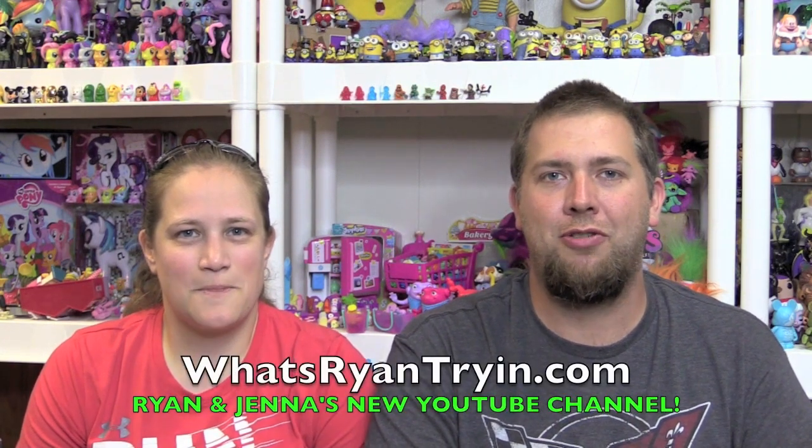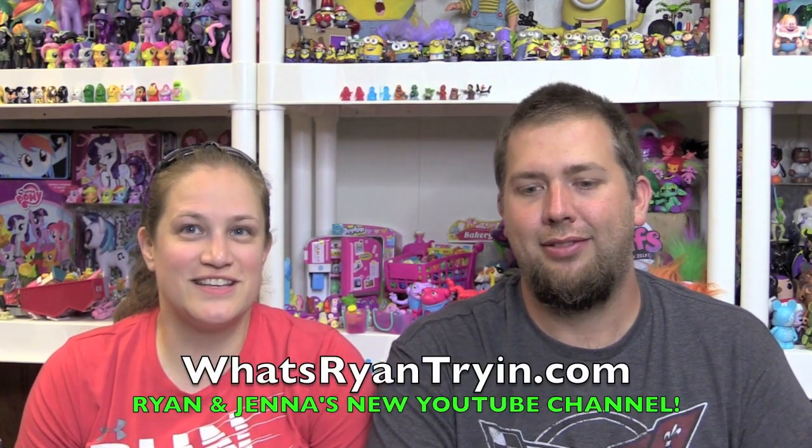Hey guys, it's Ryan. And Jenna. If you want to check out what we're doing when we're not here on Bin's Toy Bin, go check out our channel at WatchRyanTryin.com. Just when you need a little bit more Ryan. Everybody needs a little more Ryan.